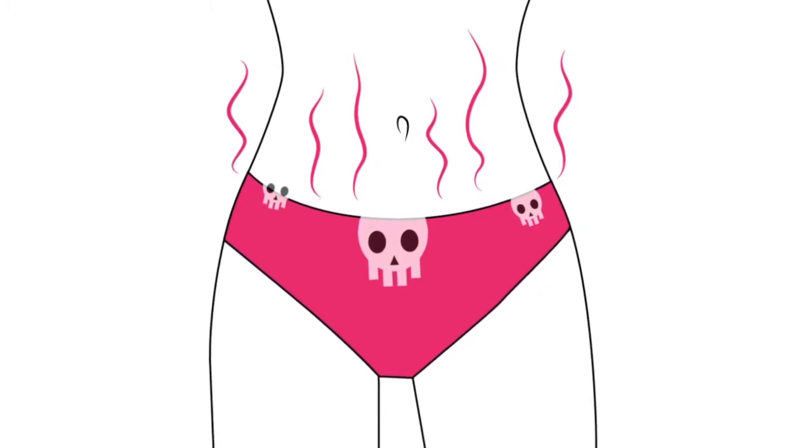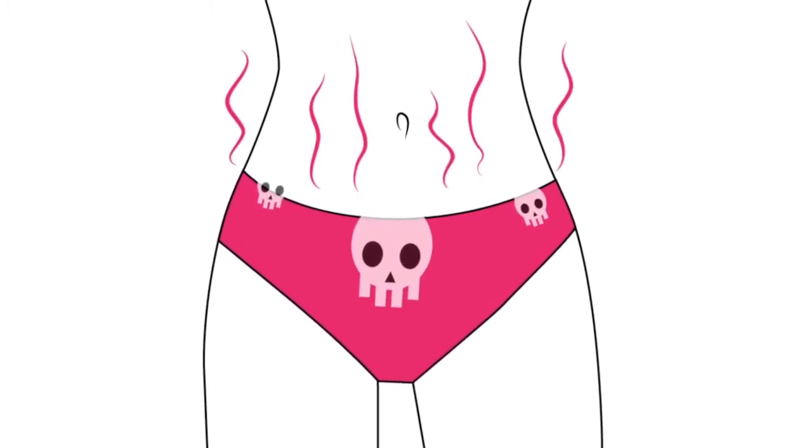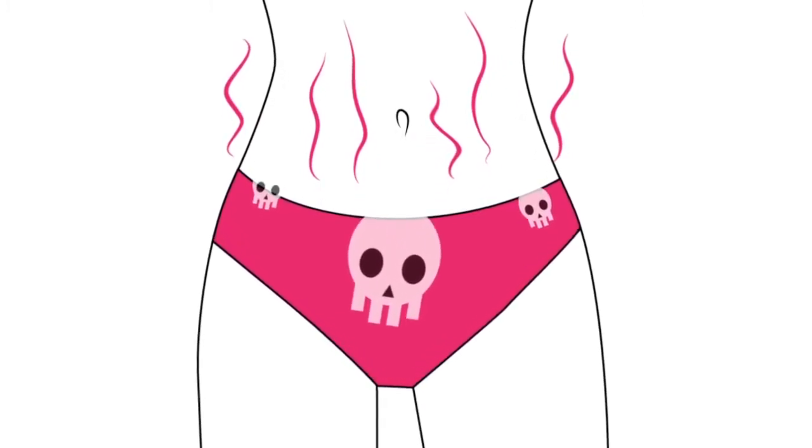Do you really want to put the same fabrics that use toxic chemicals, poison our water supplies, and wreak havoc on the environment next to your girly bits? If you're ready for the next evolution of underwear, then you're ready for Lazy Glamour.